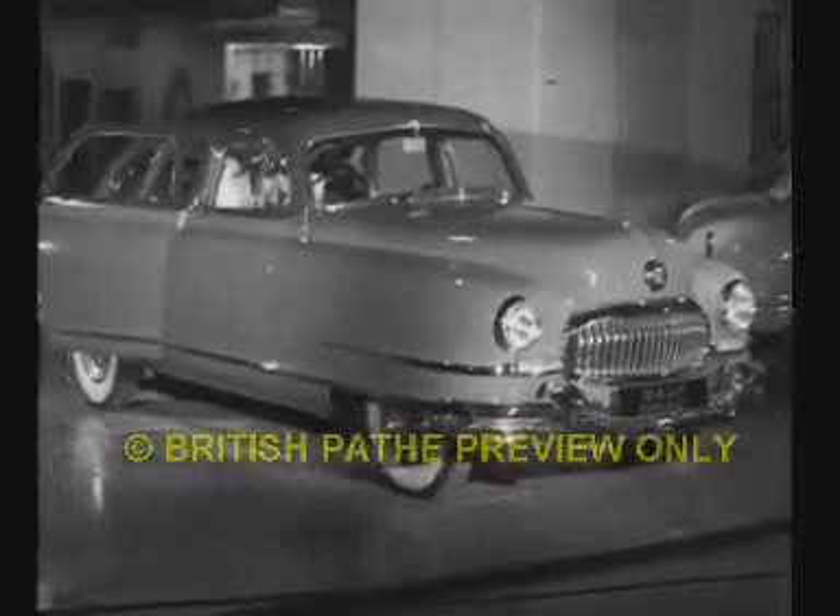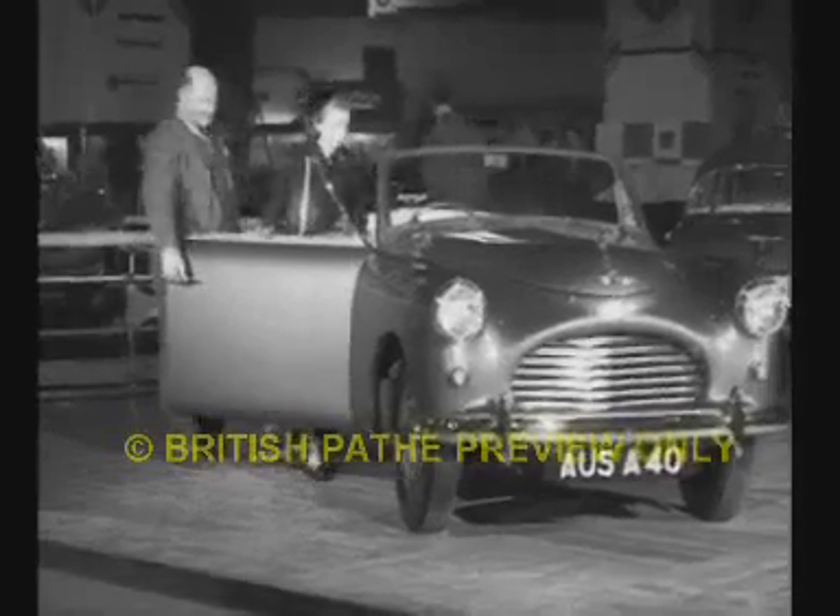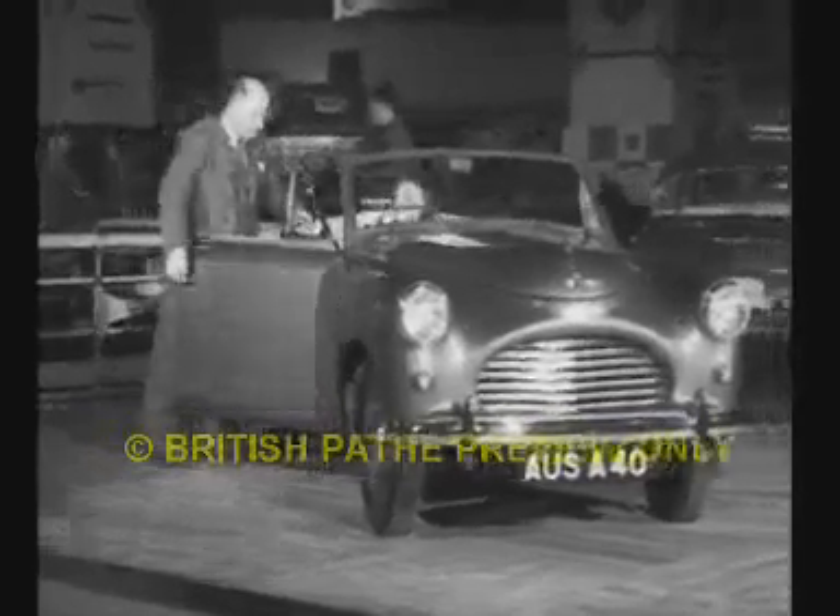From America comes the Nash Air Flight, planned to make a home-from-home on long-distance runs. Already famous in America is the Austin — the A40 sports ought to keep up the good work. Morris featured a minor four-door saloon, with the Ford console the cheapest of the show, if you can get one.